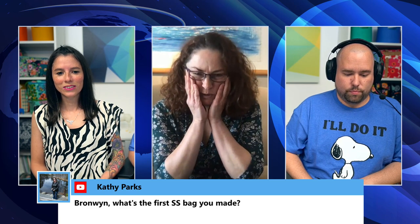Kathy asks what Bronwyn's first Sew Sweetness bag was. The first bag she attempted was the Moto Pouch from Minikins Season One — it was awful, she felt like a failure, and it went in the trash. She never made it again until two weeks ago, and this time she's really impressed with how it turned out. The message: give it another go if you don't get it right the first time.